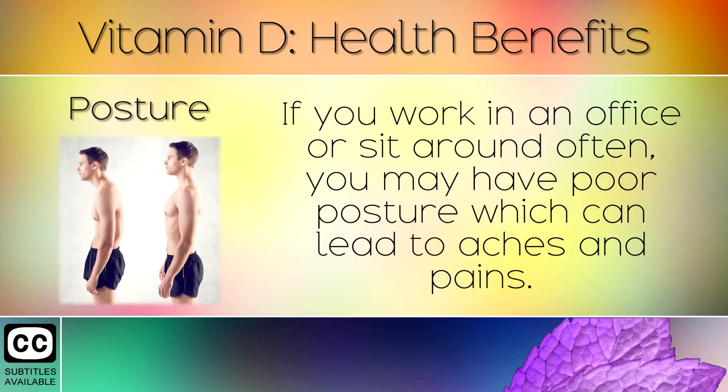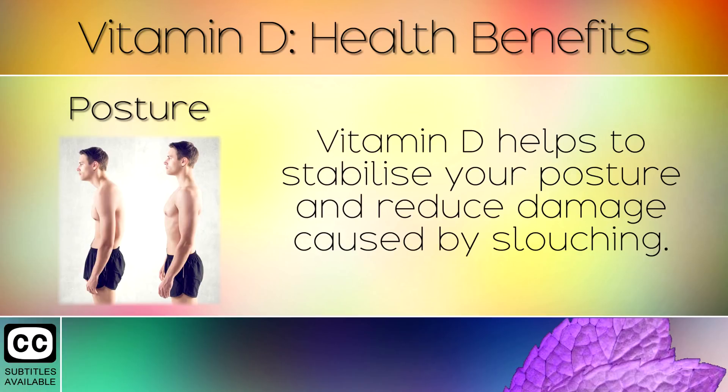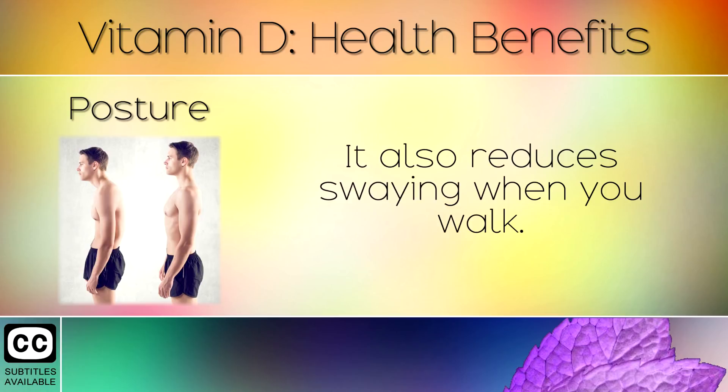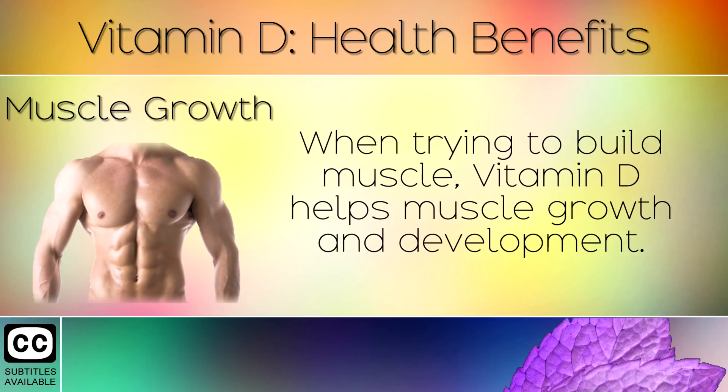Posture. If you work in an office or sit around often, you may have poor posture which can lead to aches and pains. Vitamin D helps to stabilise your posture and reduce damage caused by slouching. It does this by delivering important minerals to your muscles and joints. It also reduces swaying when you walk.